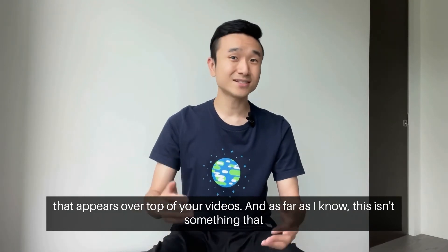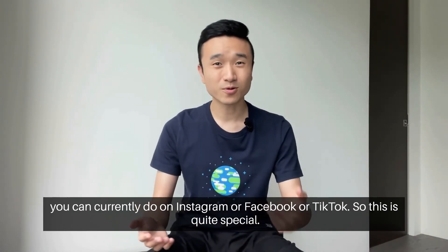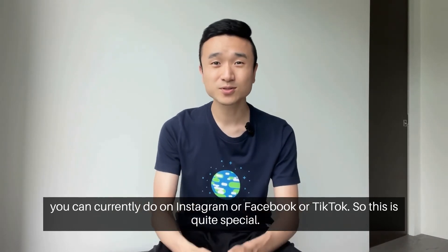As far as I know, this isn't something that you can currently do on Instagram, Facebook, or TikTok. So this is quite special.